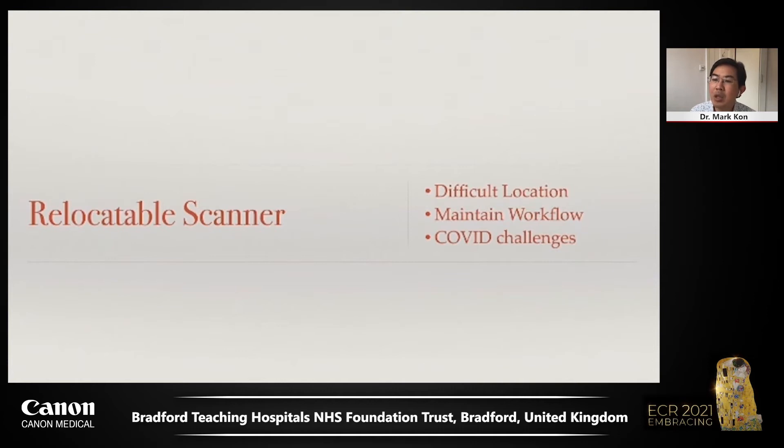Namely: expansion of service in a difficult location, maintaining workflow by providing temporary cover of service, and more recently dealing with challenges posed by the COVID pandemic.